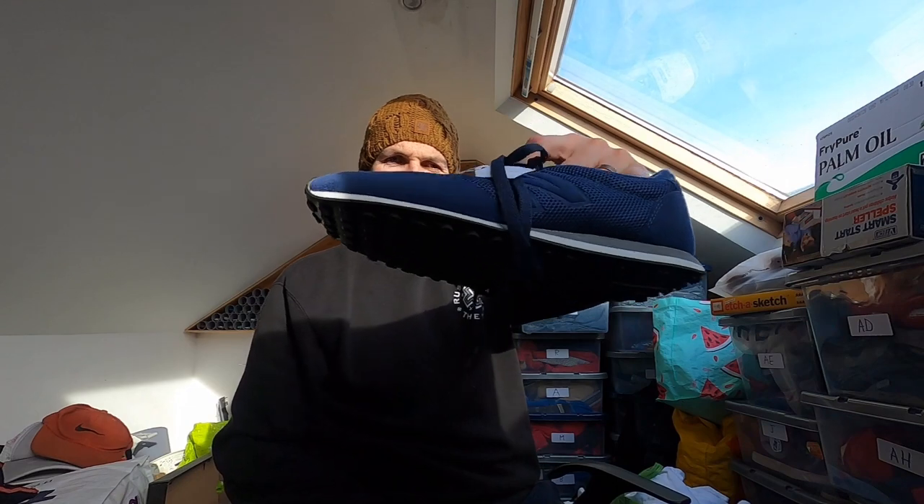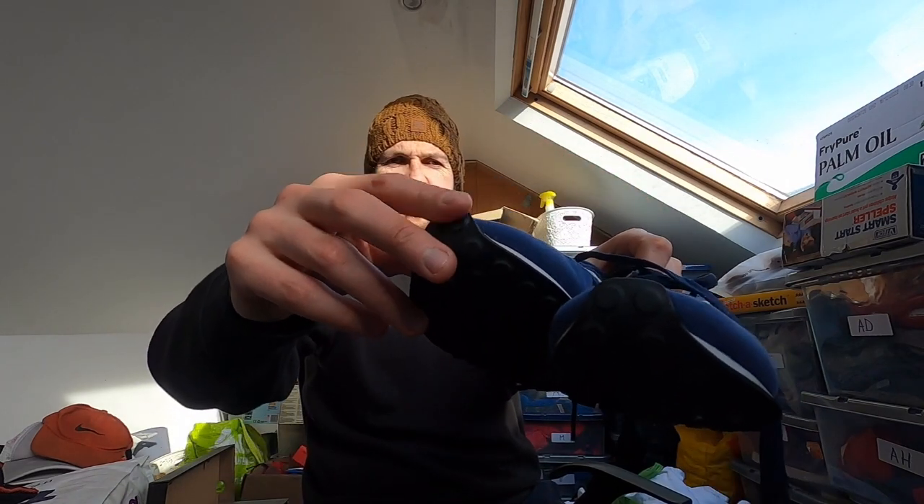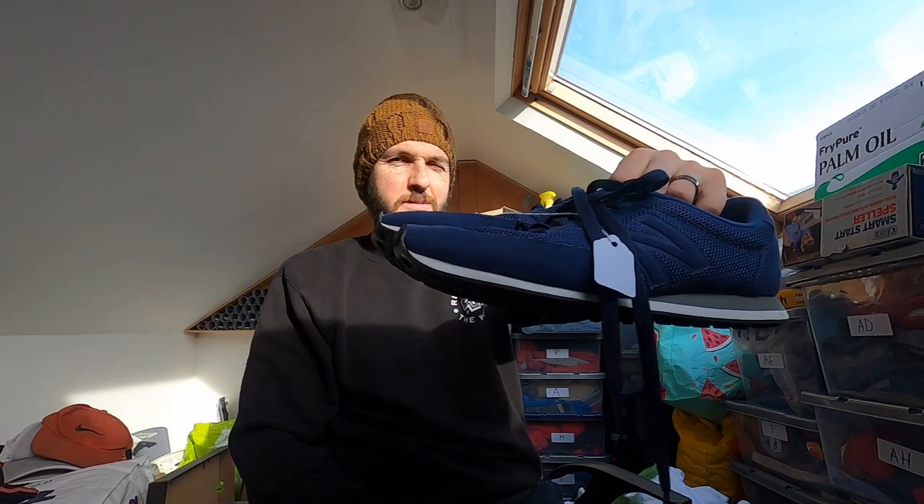A pair of New Balance 410s — the toe bit needs gluing, that's not a problem. They were £3, size 7. Probably £15 or so, maybe a bit more — great condition but just not a desirable model.